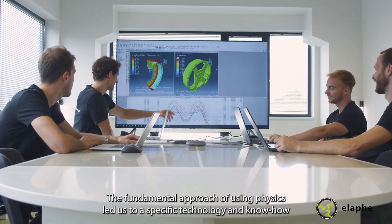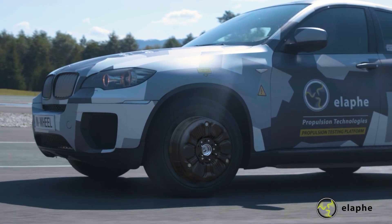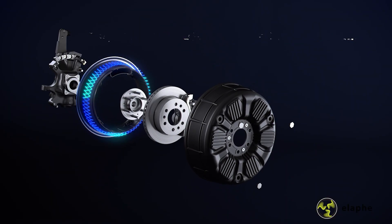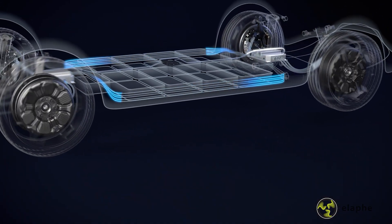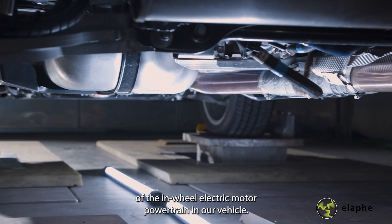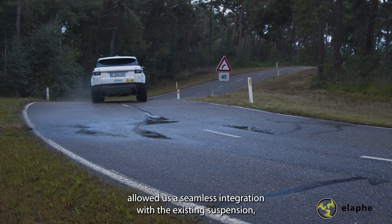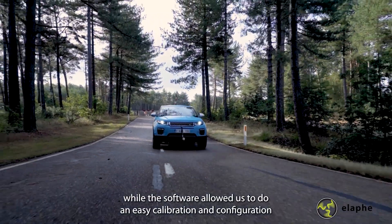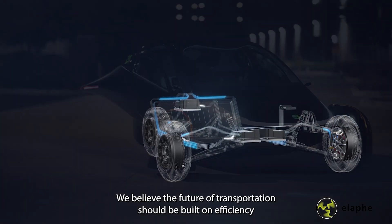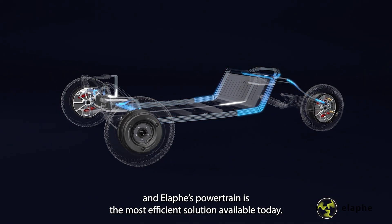The fundamental approach of using physics led us to a specific technology and know-how. We used sound engineering principles and a fearless team to really arrive at a mature system — design for manufacturing, design for assembly, and a lot of validation on the benches and many many vehicles. This enabled seamless integration of the in-wheel electric motor powertrain in our vehicle. The packaging of the in-wheel electric motor allowed seamless integration in the existing suspension, while the software allowed easy calibration and configuration of the in-wheel electric motor powertrain.